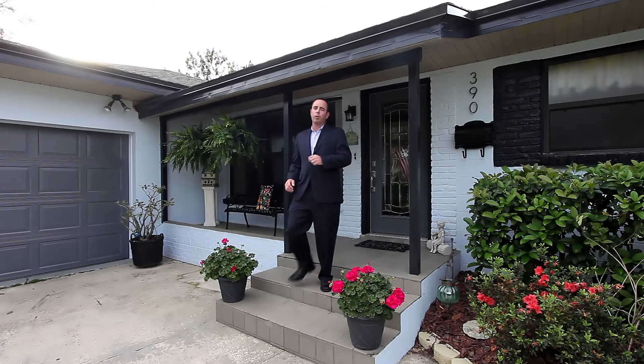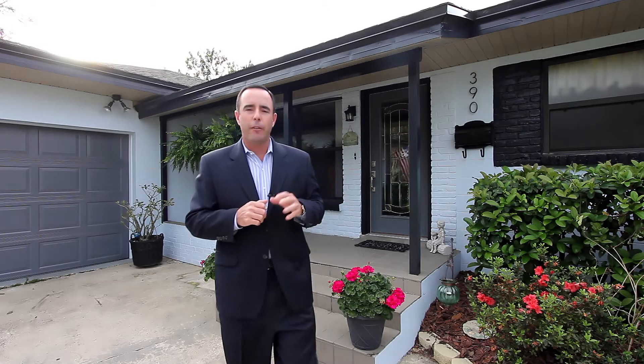Well, I hope you enjoyed your tour of 390 Hickory Drive. If you're interested in seeing this home in person, please contact an agent immediately to schedule a showing because this house isn't going to last long. If you're not working with an agent, please contact our office — we'll be glad to schedule a showing for you immediately. Thank you for taking your time to watch this video. Take care and God bless.